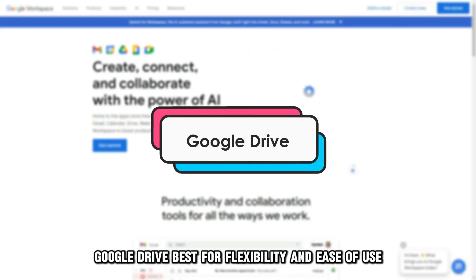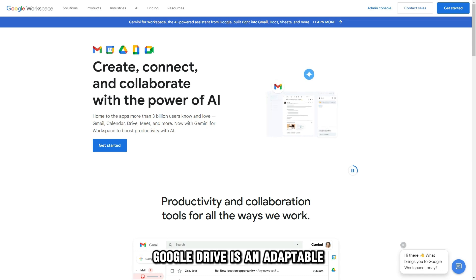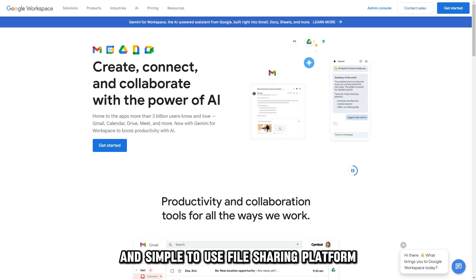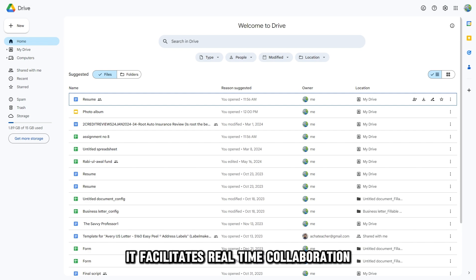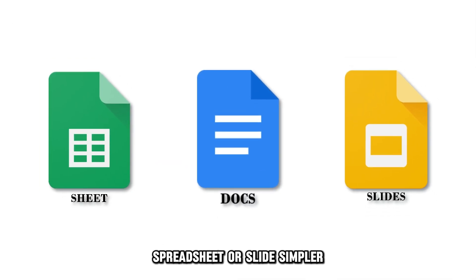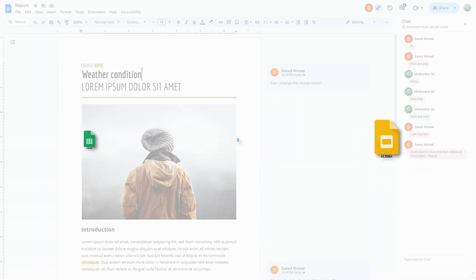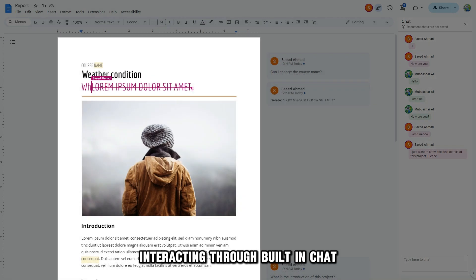Google Drive, best for flexibility and ease of use. Google Drive is an adaptable and simple-to-use file sharing platform suitable for small businesses. It facilitates real-time collaboration, making working on a single document, spreadsheet, or slide simpler. Google Drive allows you to ask questions in comments, interact through built-in chat, and view live edits as others type.